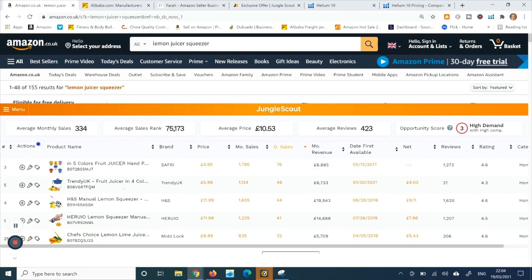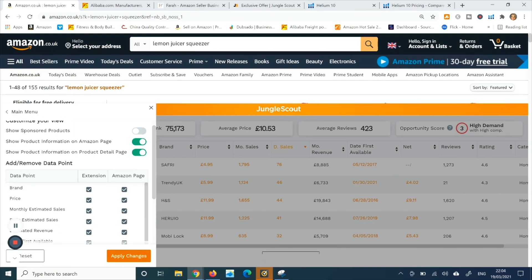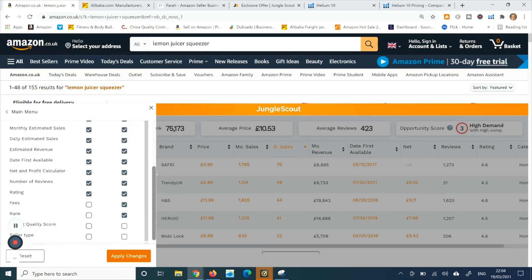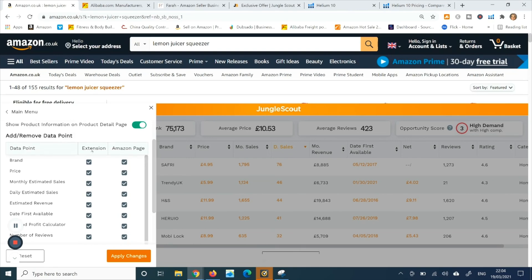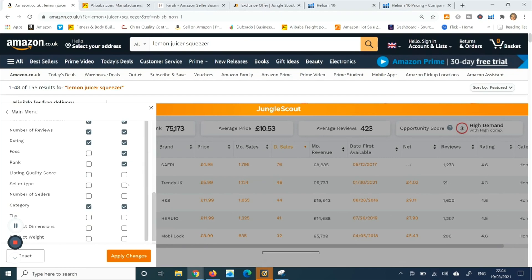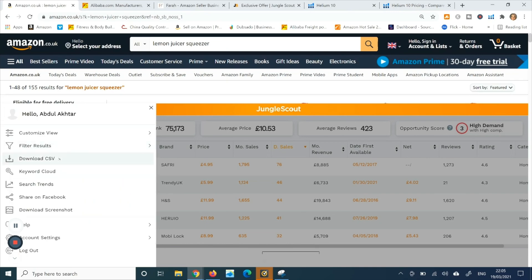The good thing about Jungle Scout is you can actually edit what data you want to see using the menu bar on the side, so you can customize your view. You can turn off sponsored product results, and in the Chrome extension you can select just the columns you want to see. You can set it according to whatever your requirements are.